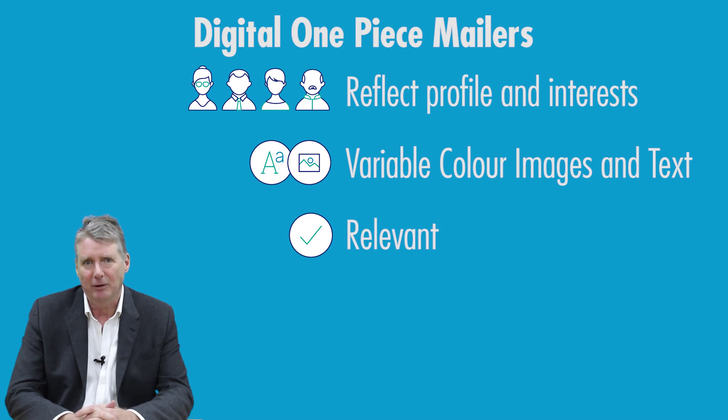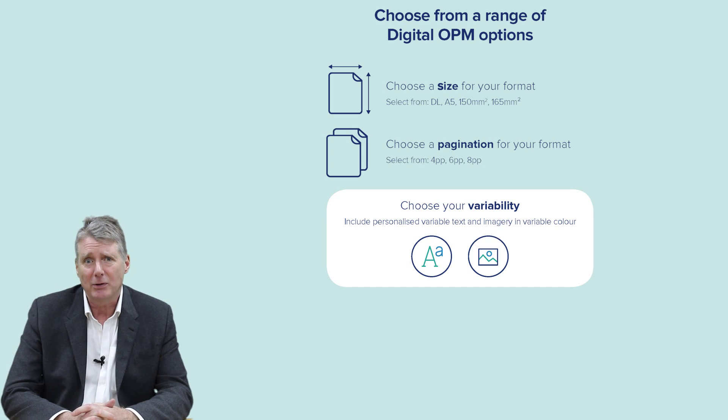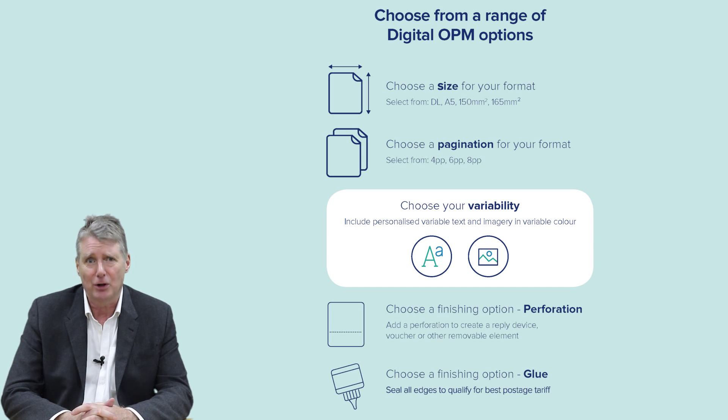Simply choose your format size, pagination and variability, as well as from a range of finishing options to create campaigns that provide standout on the doormat.